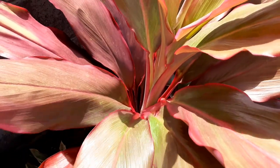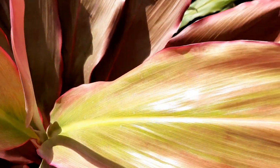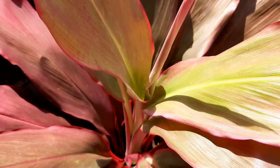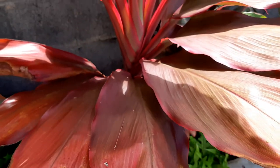I think this one might actually be the Sunrise Sherbet one that I named, because you can see it has some orange. I know it's really bright sunlight right now, so maybe hard to see, but it has pinks with the greens and just really nice coloring.